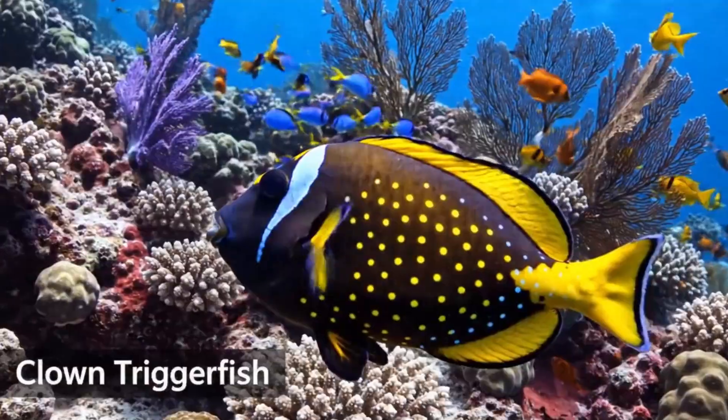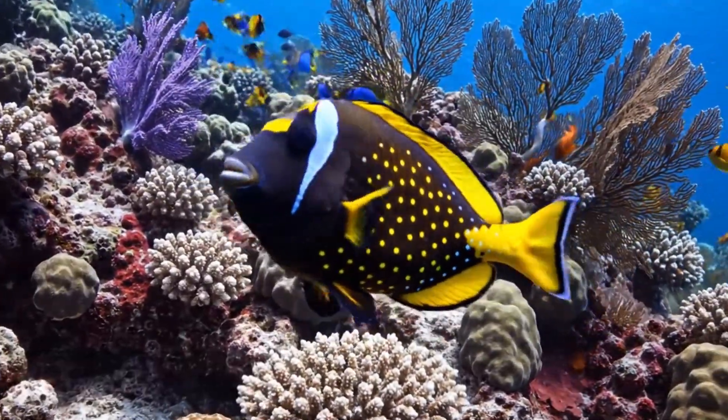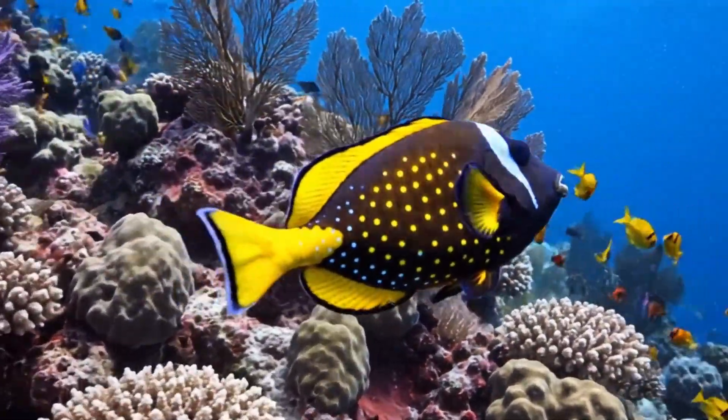Meet the clown triggerfish. It's black with yellow and white spots, swimming near the reefs of the Indian Ocean.